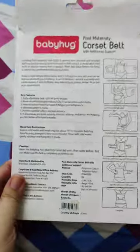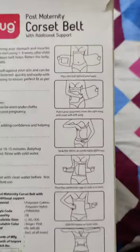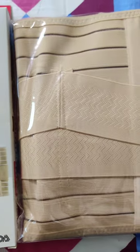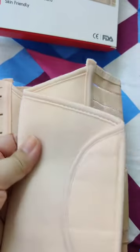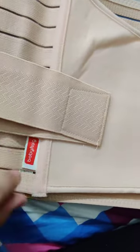If you have a formal delivery or C-section, the postpartum belt is very helpful to support your abdomen. I also purchased a postpartum belt from the brand Babyhug. This is a soft, breathable fabric. It is stretchable and comfortable in front of your tummy.